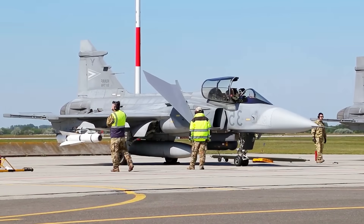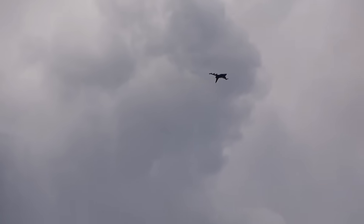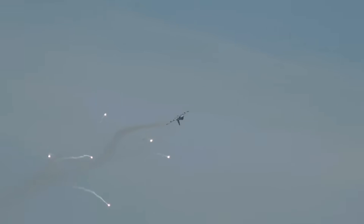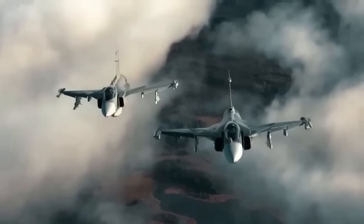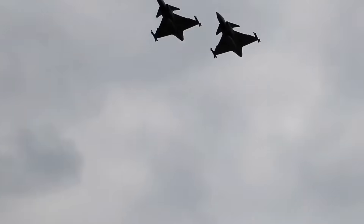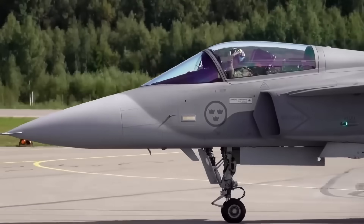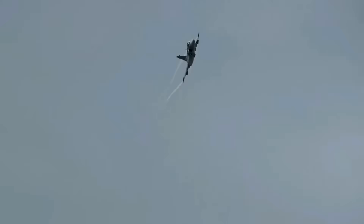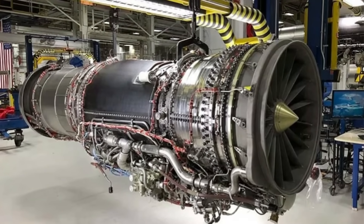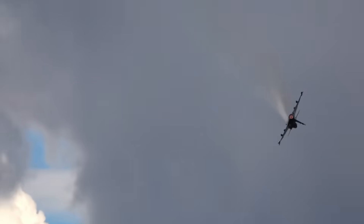When you hear about Sweden's Gripen E/F and its rumored new engine, don't just think fighter jet. Think of it as a test case for a different kind of military power — one that values adaptability over brute force, independence over dependency, and agility over inertia. In a world where conflicts erupt unpredictably and budgets strain under pressure, that might be the true game-changer. The story of the Gripen E/F is about a bold idea: that smart design, adaptability, and relentless innovation can compete with the biggest defense programs on Earth, and that the future of air combat might not belong only to superpowers, but also to those who dare to think differently.